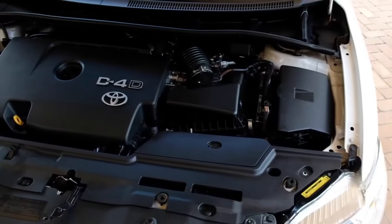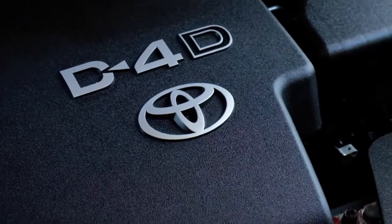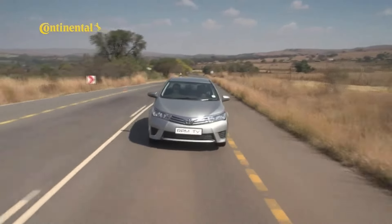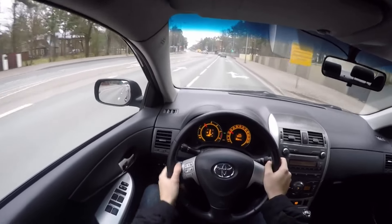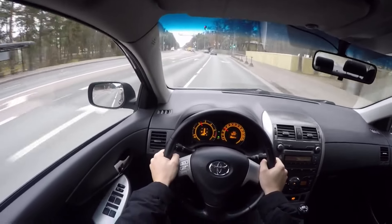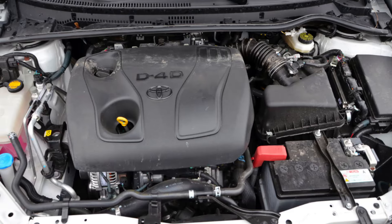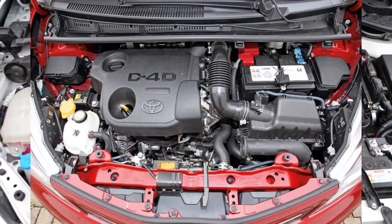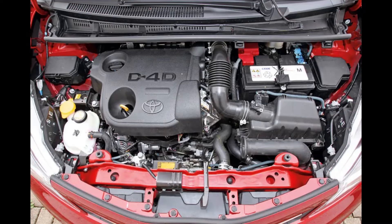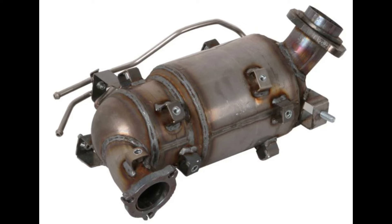The 1.4 D4D produced only 75 horsepower and 125 lb-ft of torque but achieved excellent fuel efficiency at 47 mpg or better depending on the car. In 2004, Toyota introduced a new variant increasing power to 90 horsepower and torque to 150 lb-ft, and in 2008 upgraded the engine to meet the Euro 5 emission standard. The automaker installed piezo injectors, an EGR valve, and a soot particle filter.